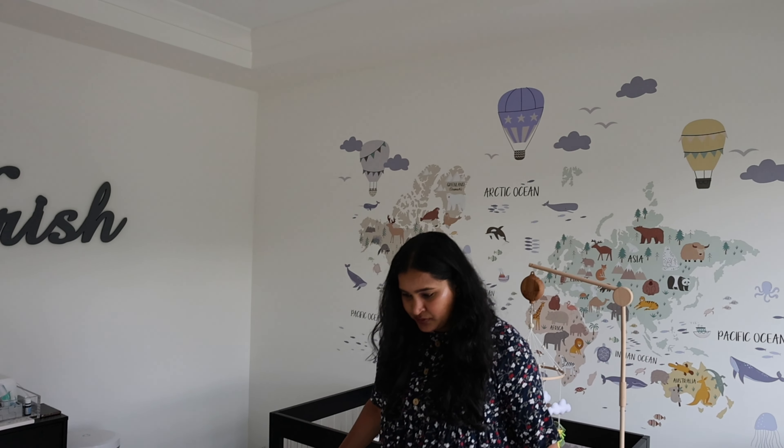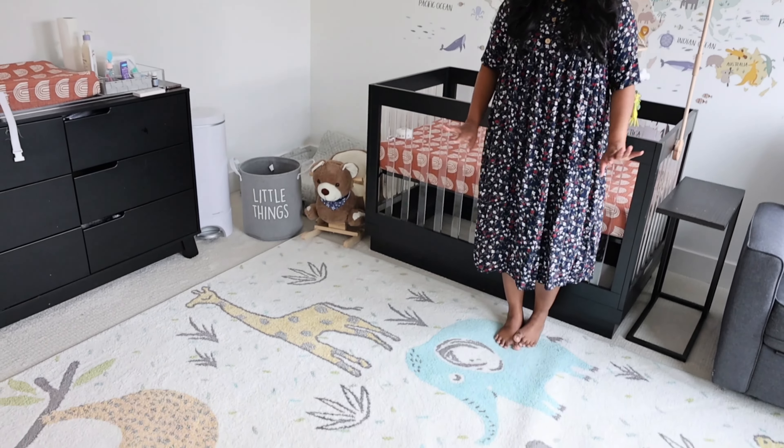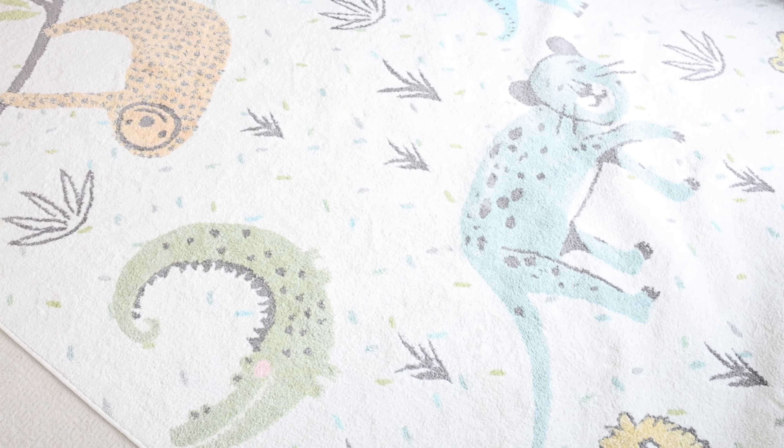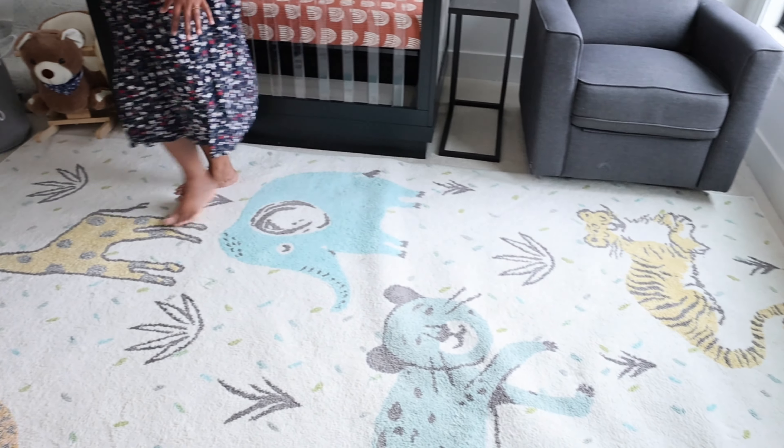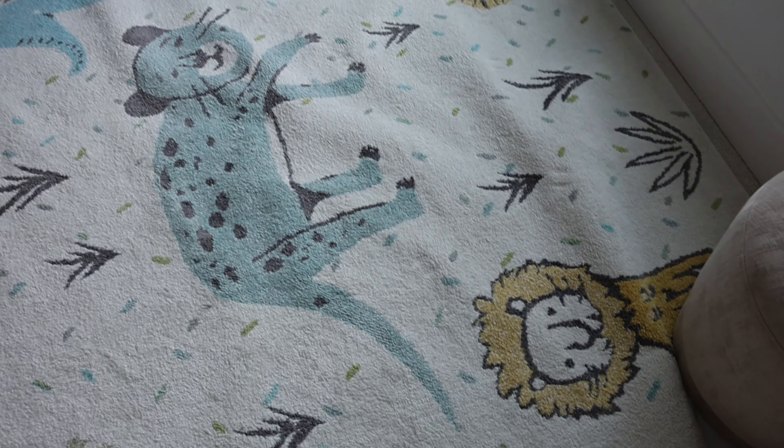That's why I picked the safari theme throughout. Even the carpet has all safari animals — it's folded up a little bit right now but you can see a giraffe, a monkey, a tiger, and an elephant on it.